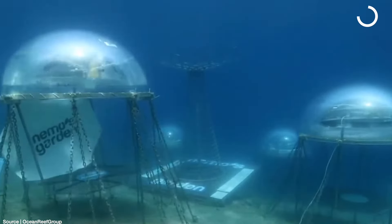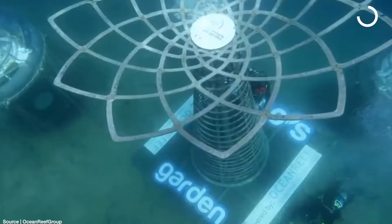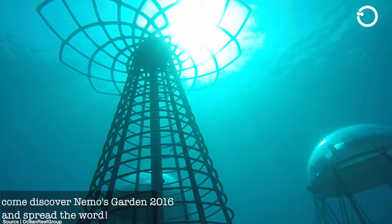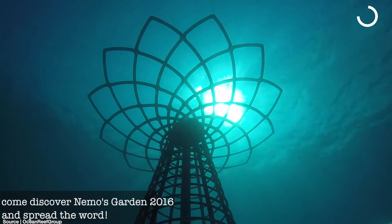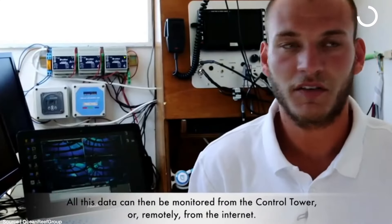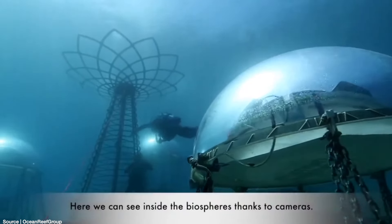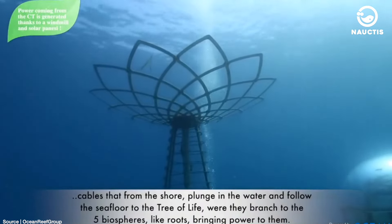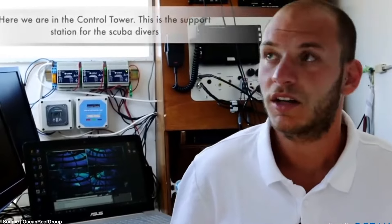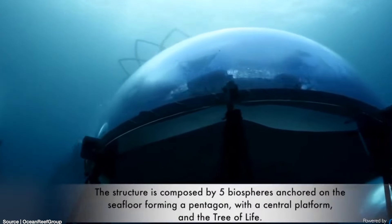Among these biospheres, there is a kind of tower named the Tree of Life, which is 3.5 meters high and 3 meters wide. This tree was built in 2016 and designed by creative director Marco Balic. The Tree of Life has cables connected to the biospheres to provide illumination for the habitat and is equipped with webcams to monitor the plantation from above the sea surface. Cameras have been placed in each biosphere and can operate normally thanks to underwater wireless communication networks with an operational range of 100 meters from the Tree of Life.